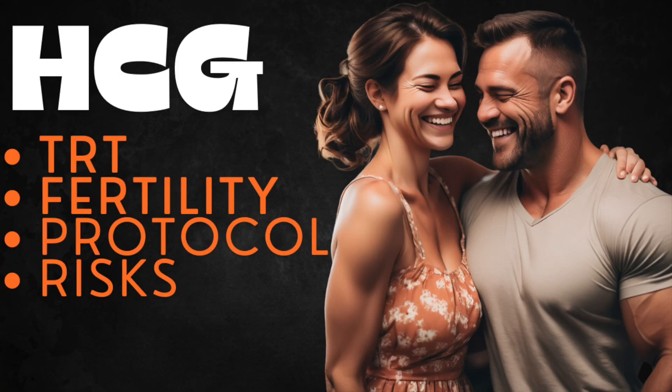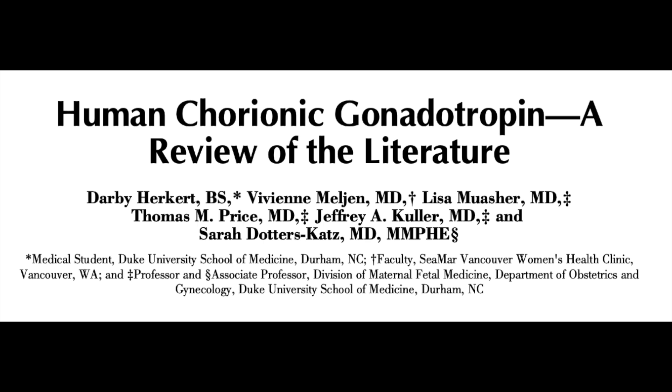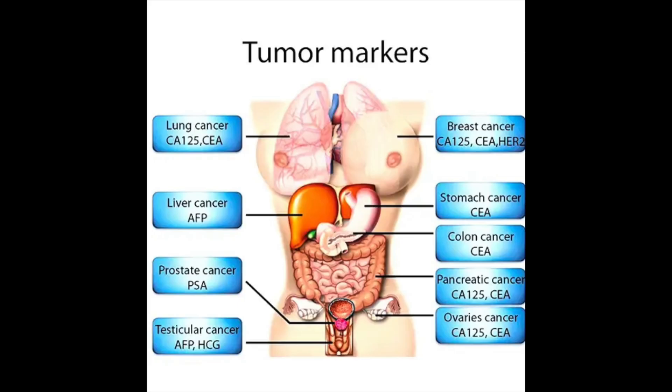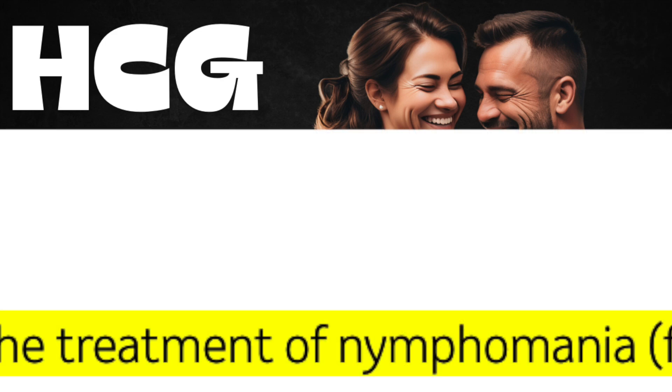When most people outside of the peptide and hormone optimization community hear the term HCG, what typically comes to mind is the hormone characteristic of pregnancy. HCG, or human chorionic gonadotropin, is what pregnancy tests recognize, with values indicating normal pregnancy versus unfortunate outcomes. It's also a valuable tool in assessing certain cancers, and apparently is used to treat nymphomania in cows due to cystic ovaries.